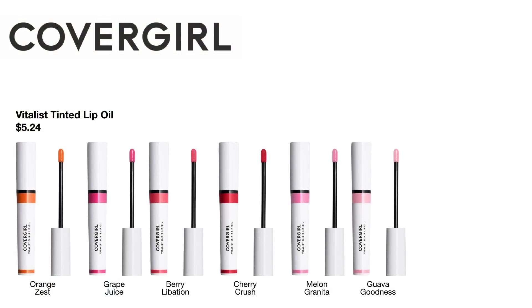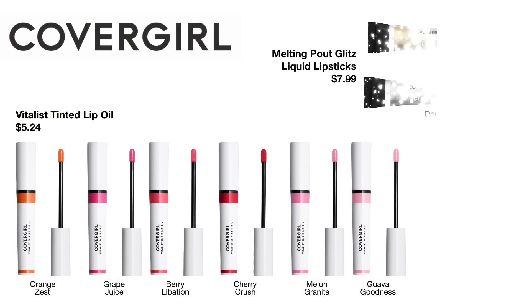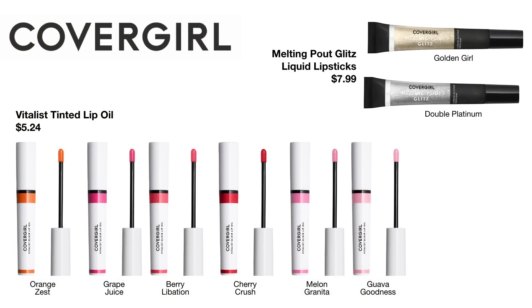As far as lip products, they've released a couple of things. They launched the Vitalist Tinted Lip Oil for $5.24 in six shades. None of the shades really appealed to me, and it looked almost more like a lip stain oil in store. I have a few tinted lip oils I enjoy but it's not something I'm crazy about, so I made the decision to skip these. They also released Melting Pout Glitz Liquid Lipsticks for $7.99 in a gold and a silver one — these just looked like lip glosses in a tube with silver or gold glitter running through them, so I didn't feel like that was something I needed.